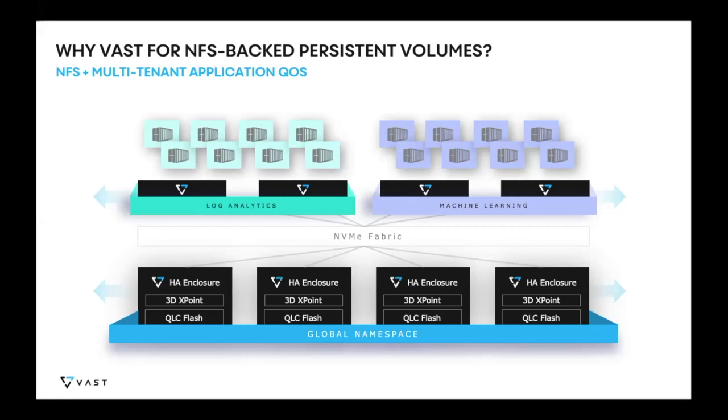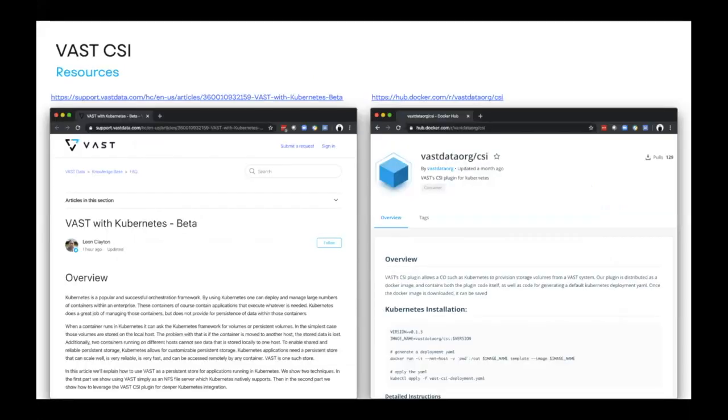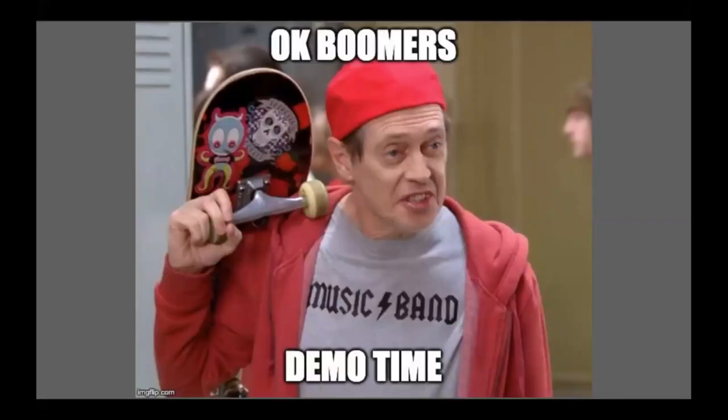It's the best of both worlds: guaranteed quality of service and shared infrastructure. You can provision this via the CSI. If you want to read more about this capability, go to our knowledge base — we have a VAST with Kubernetes overview and how to provision it. You can also go to Docker Hub and pull our CSI today.